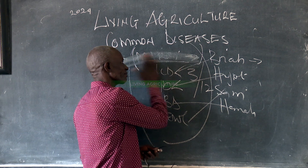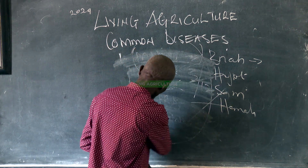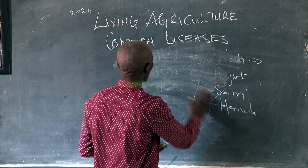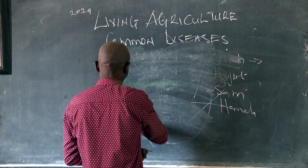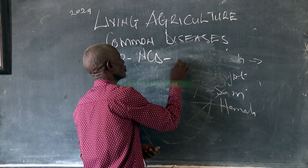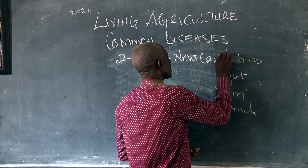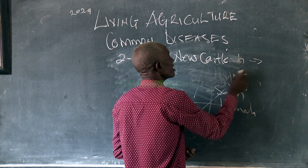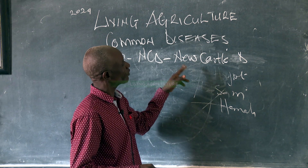Now, this is done for Malex. We are going to see our second disease. It is NCD, which is known as Newcastle Disease. NCD stands for Newcastle Disease.